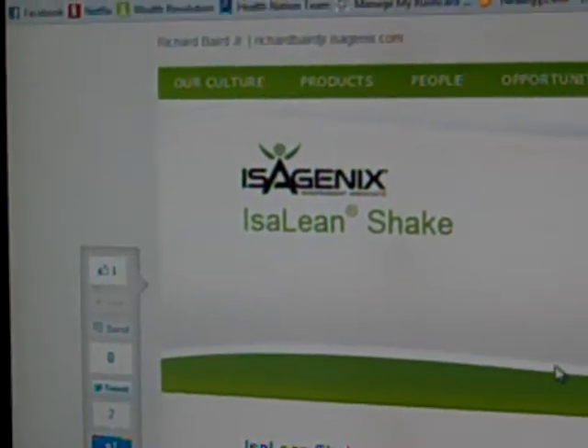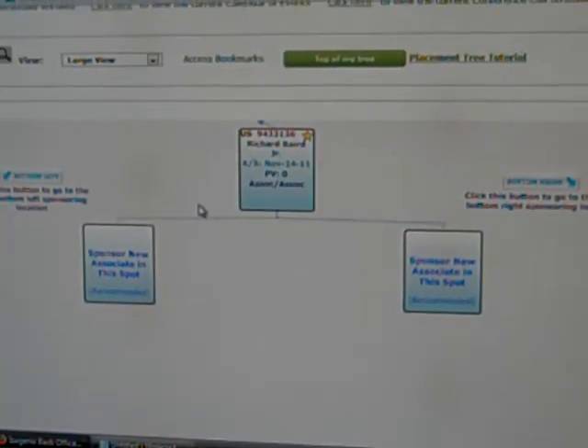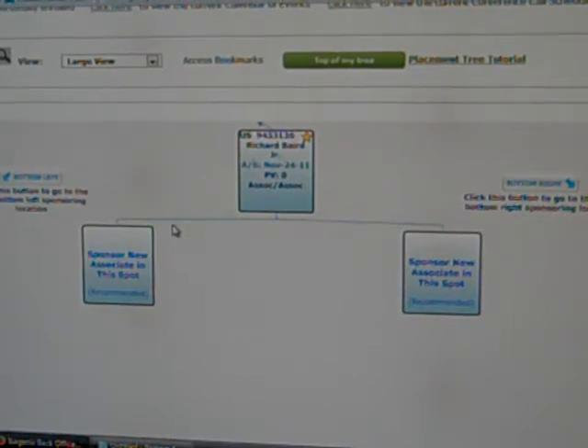They pay you referrals. This may look like a pyramid scheme, but it really isn't — that's actually irrelevant. Pyramid schemes are trading money for neither goods nor services. We are trading goods and services, so this cannot be a pyramid scheme in any way, shape, or form. Because we provide service and we provide products — high quality products, the best on the planet.